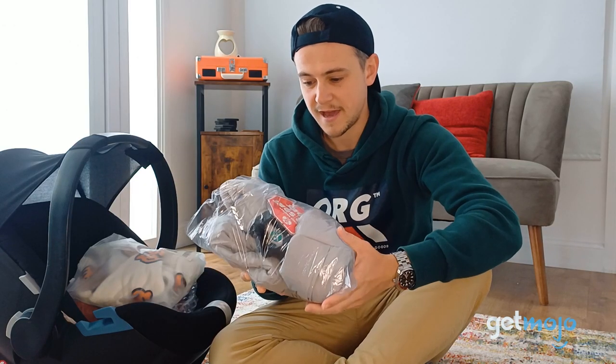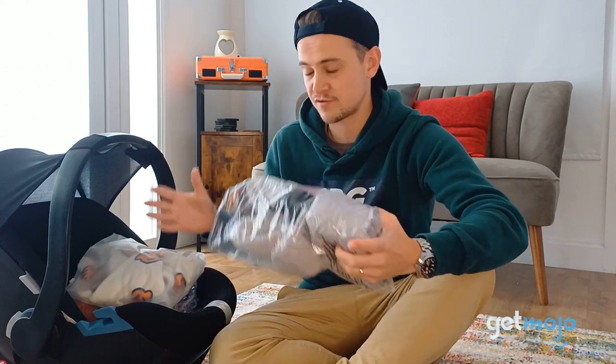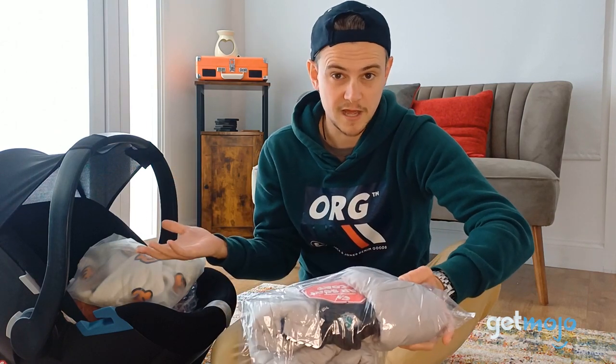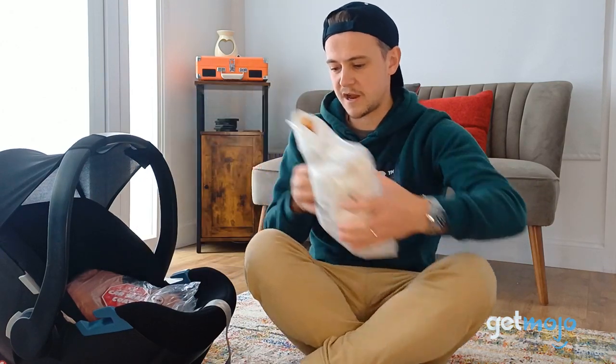These are coats specially designed to go in car seats, all based around the concern that infants wearing puffy coats in cars can actually be a danger in the event of a collision. They've sent us some of these coats to have a little look at, a little play around with.